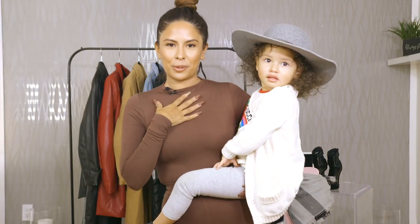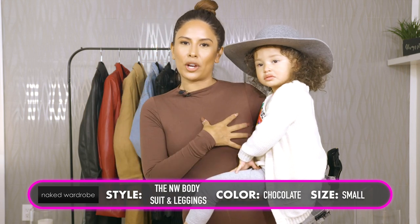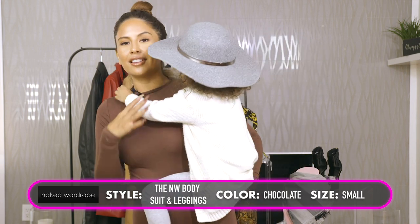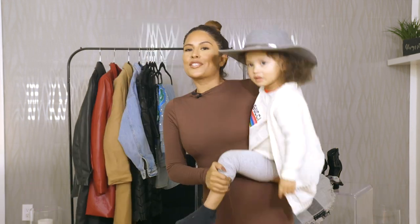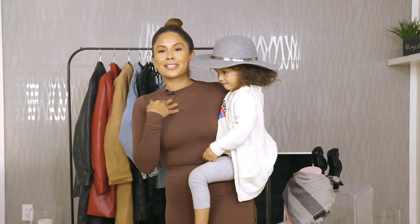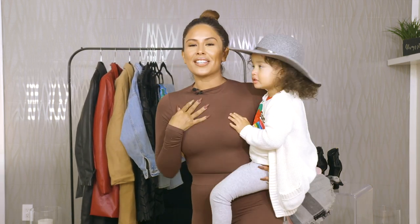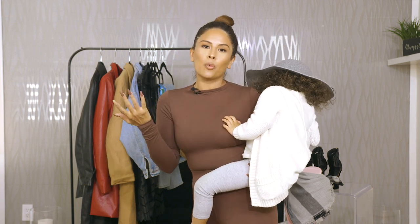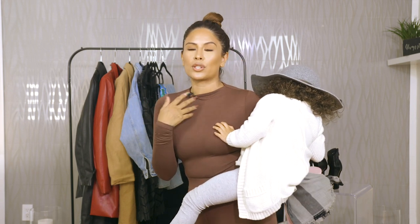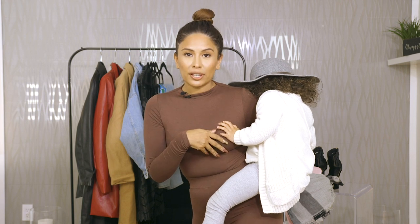I'll start with what I'm currently wearing. I am wearing a Naked Wardrobe long sleeve bodysuit and leggings. I actually love this color for the fall, and my nails are matching with a hint of Gucci. This outfit is super affordable. You could dress it down, you could dress it up. I would wear this with just white Air Forces, or if I wanted to go out at night, clear heels, boots, maybe a jacket over it. It's one of my favorites - super affordable, love Naked Wardrobe.